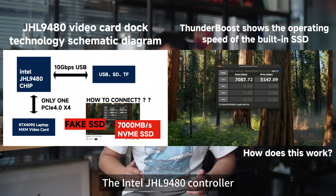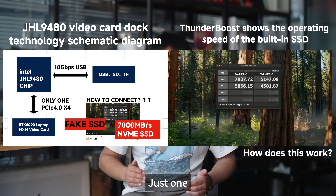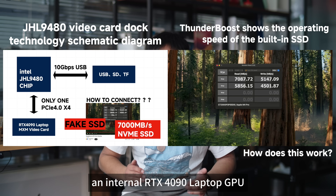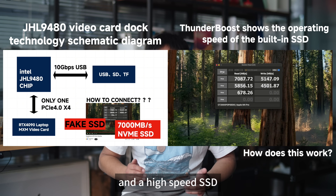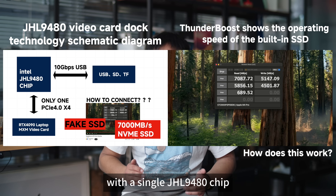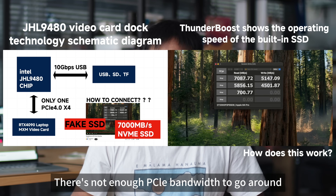Here's the issue: the Intel GHL9480 controller only supports one PCIe 4.0 full lane — just one. But Thunderboosts claims their dock can run an internal RTX 4090 laptop GPU and a high-speed SSD hitting 7,000 megabits per second. That's simply not possible with a single GHL9480 chip. There's not enough PCIe bandwidth to go around.